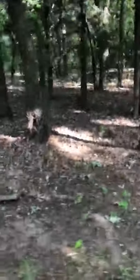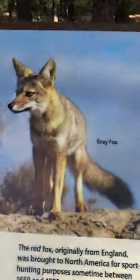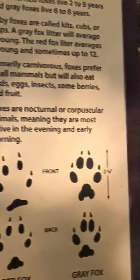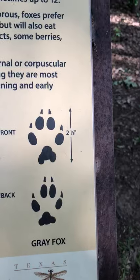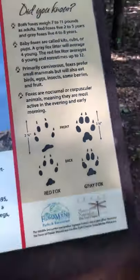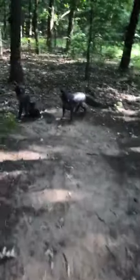Let me give you a few little facts about them. This is what they look like. This is a gray fox and this is what their prints look like. The fox weighs about 7 to 11 pounds and lives 6 to 8 years. They are also nocturnal, so if you're out and about, come visit this beautiful park and see these beautiful statues.